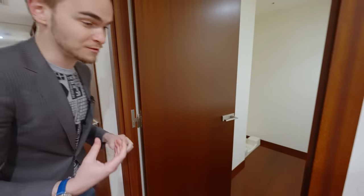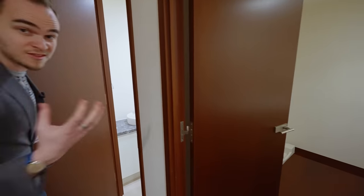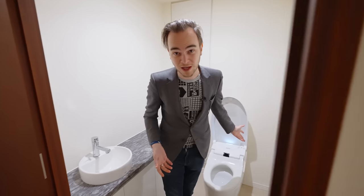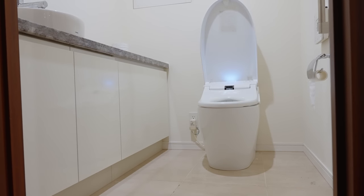But right next to that is one of my favorite features of this apartment. And to be honest, it really shouldn't be a feature, but in Japan this is considered a feature — it is the second toilet, which just like the first one is very happy to see us. Opens right up when you come in and says hi to you.